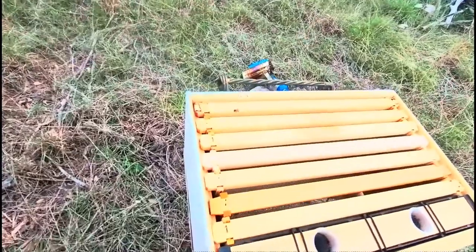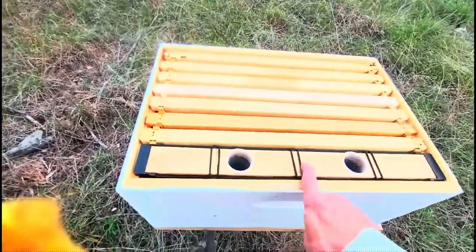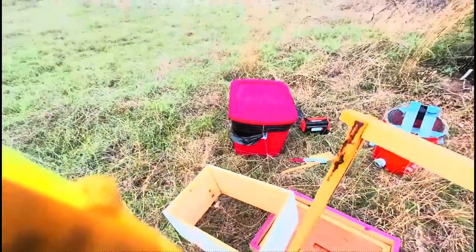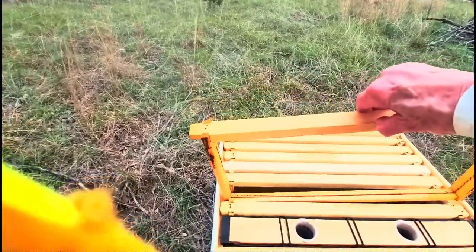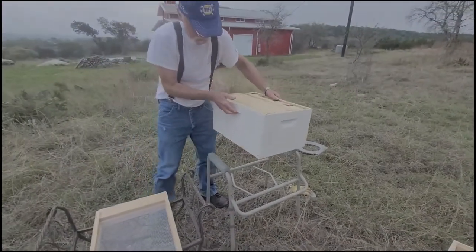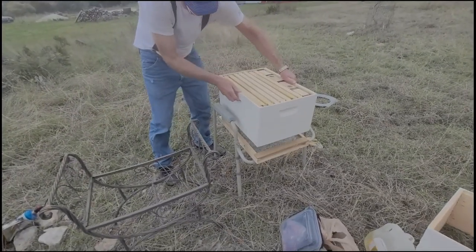A few of these frames have foundation and they're previously used, so you can see some of the loose bees are interested in that. We're going to put sugar water in here. Most of the frames are open so that we can use rubber bands to put the bees' existing comb into these frames. We hope that will encourage them to stay in their new home and give them less work getting housekeeping set up. The plan is to shake them in after we get the comb ready.